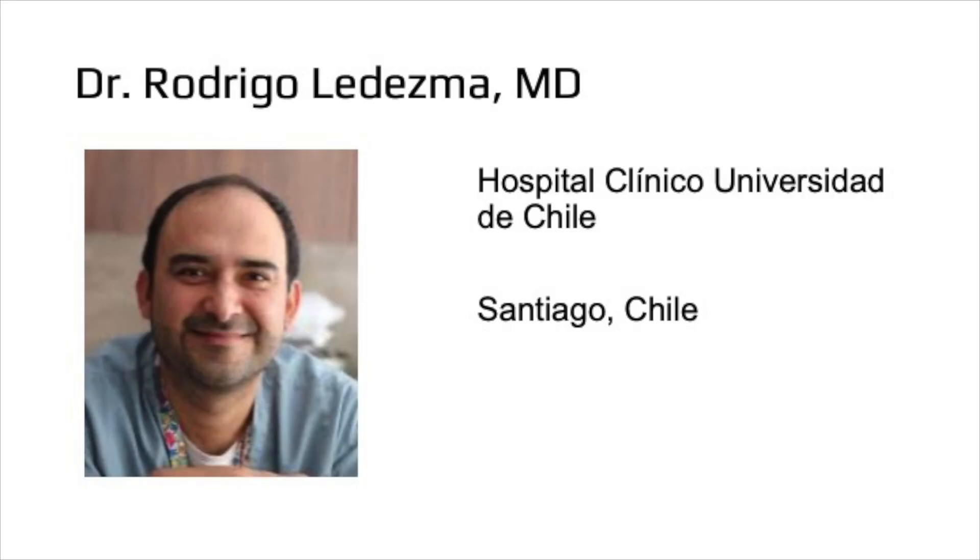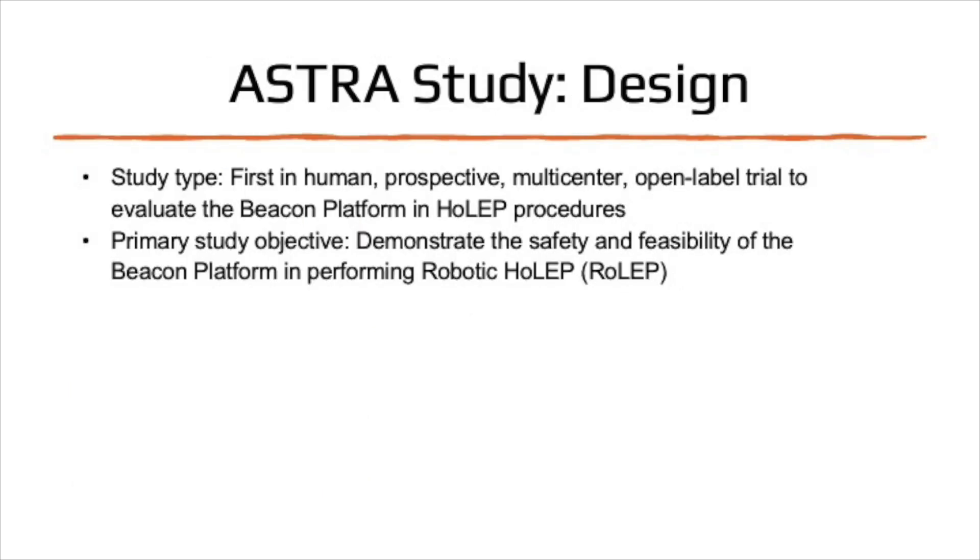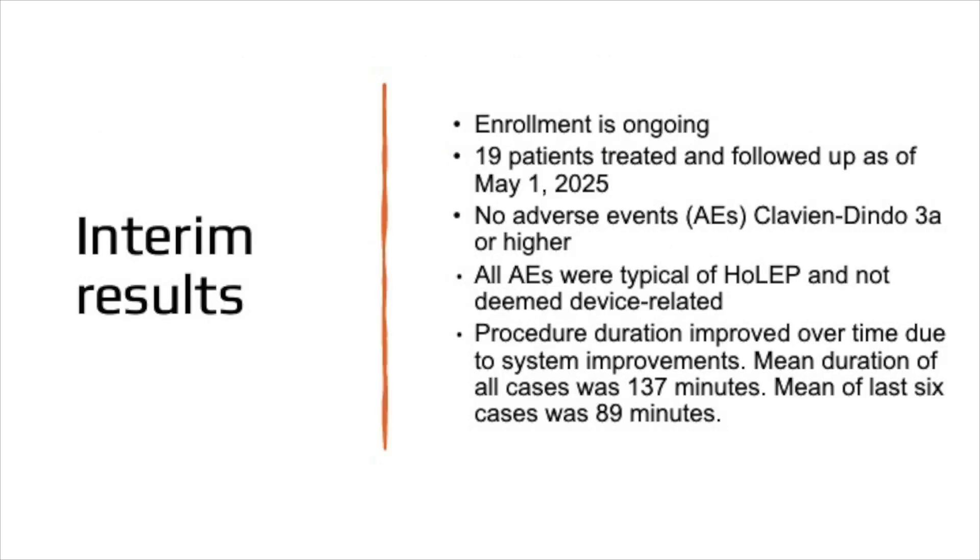The Astra study is a prospective, multi-centered, first-in-human feasibility trial assessing the safety of robotic-assisted HOLEP using the Beacon platform. 19 patients were enrolled across five study sites with a mean prostate volume of 56cc. Each underwent nucleation using the Beacon platform. The primary safety endpoint was the rate of Clavien-Dindo grade 3a or higher adverse events within 30 days, confirmed and independently adjudicated by the study's principal investigators.